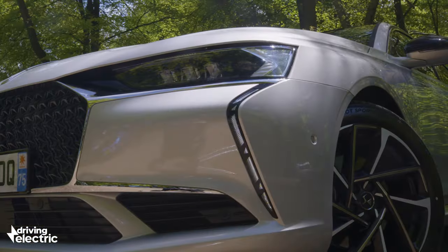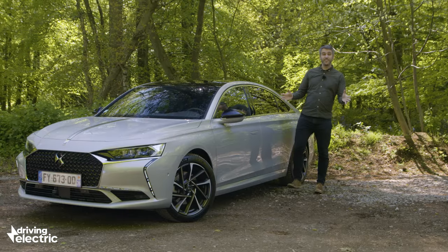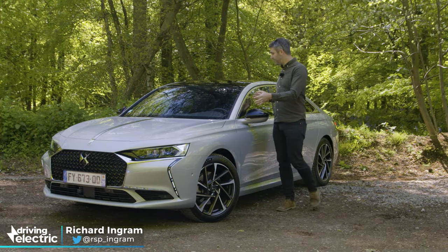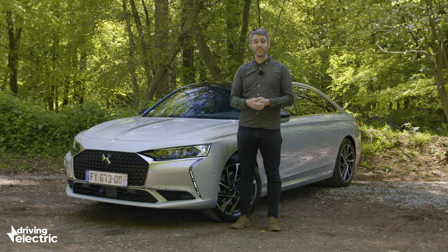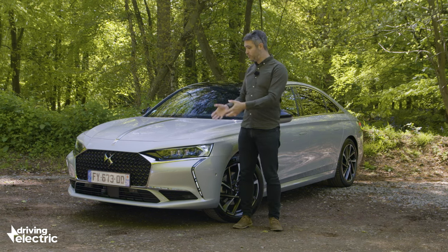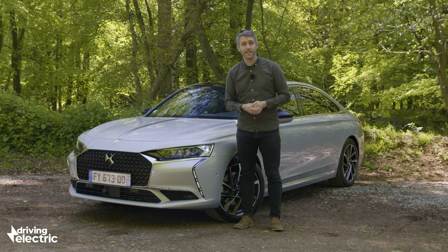DS reckons it can mix it with the premium players with its new swoopy DS9. But it's not as simple as sticking some fancy badges on the nose and filling the interior with big screens and nice leather. Company car drivers are a fussy bunch and that is why they gravitate to cars like the Mercedes E-Class and the BMW 5 Series. So does this new DS9 have enough to challenge those established market leaders?